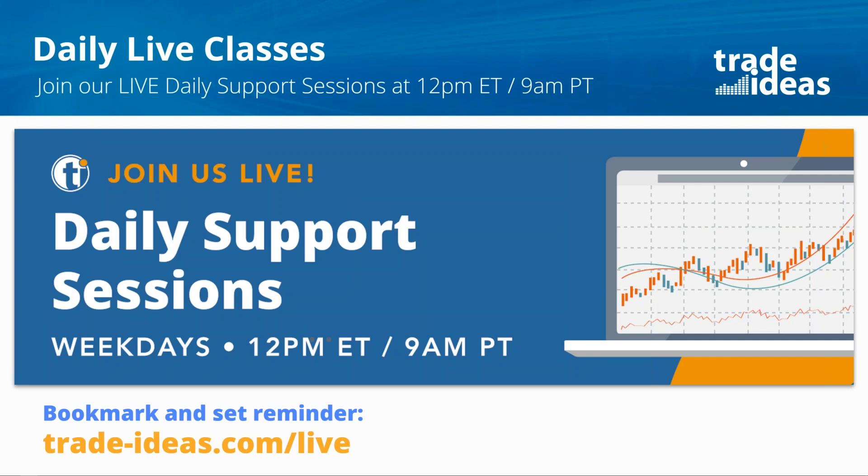We've changed that all up. These now run Monday through Friday starting at 12 p.m. Eastern, and we're going to be hosting these on YouTube. If you just bookmark tradeideas.com/live, that's where you'll go each and every day and we'll kick off that live one-hour session. Instead of having predetermined content, we've archived all of the TI University content on our YouTube channel — 101, 201, 301, and 401 — and those will be there anytime you want to watch them. Going forward: Monday through Friday, 12 p.m. Eastern start time.